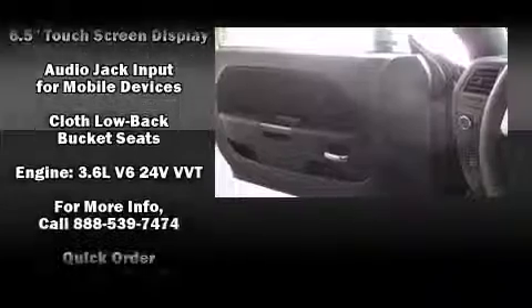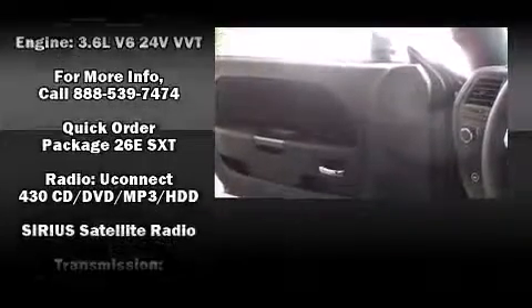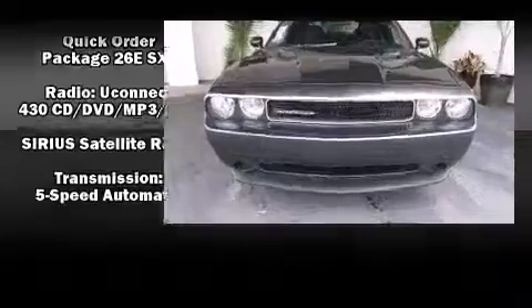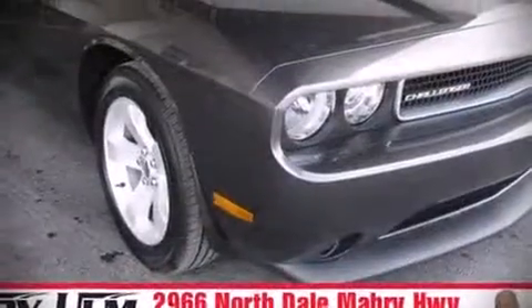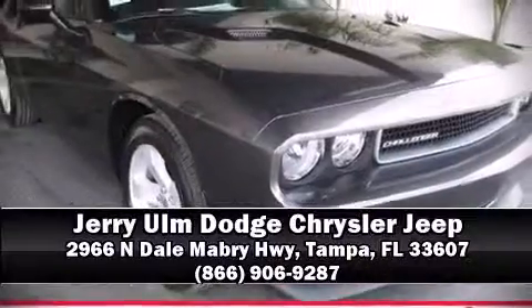Various mechanical systems are monitored by electronic stability control, keeping you on your intended path. Our sales reps are knowledgeable and professional. Call now to schedule a test drive.